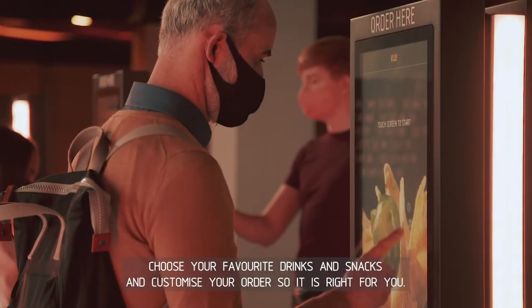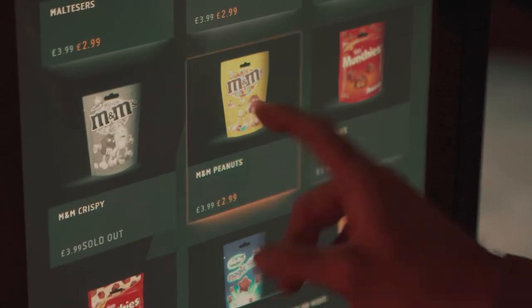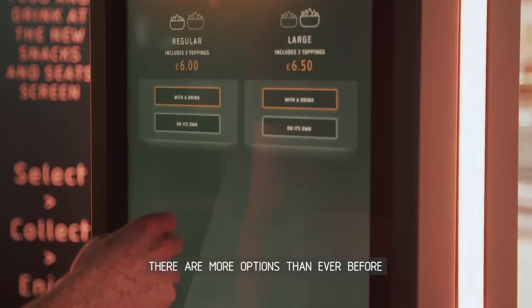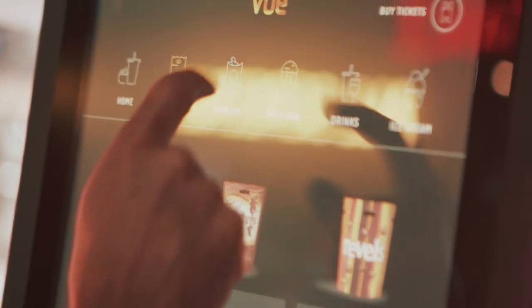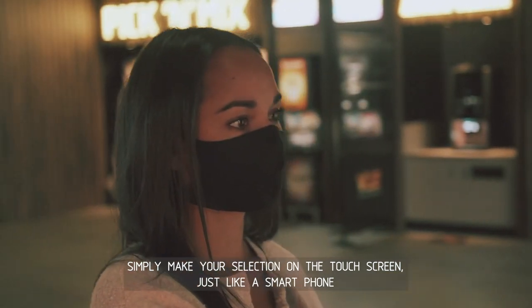Choose your favourite drinks and snacks and customise your order so it's right for you. There are more options than ever before. Simply make your selection on the touchscreen just like a smartphone.